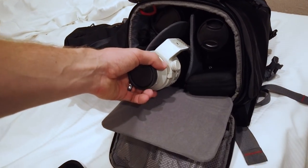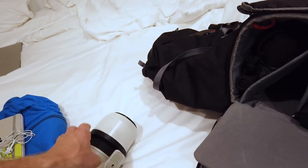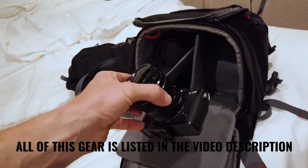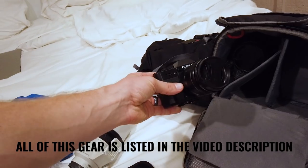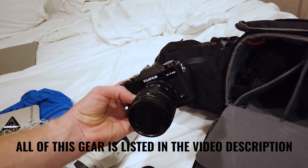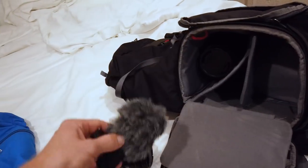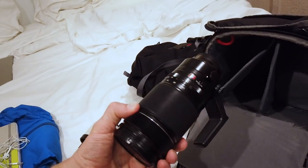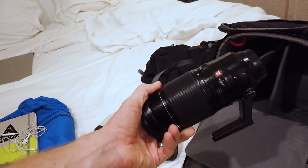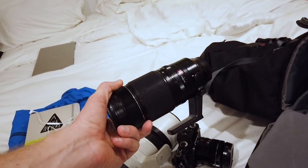First off, I have the Sony 70-200 F4 — I'm going to be using that for some long telephoto range stuff, plus a backup hard drive. Then I have what I'm testing right now, the Fujifilm X-T30, with an 18-55 lens they sent me as well. And then I have the Fuji 50-140, which I'm pretty pumped about because it's a weather-sealed lens and we have some rain going on this week.